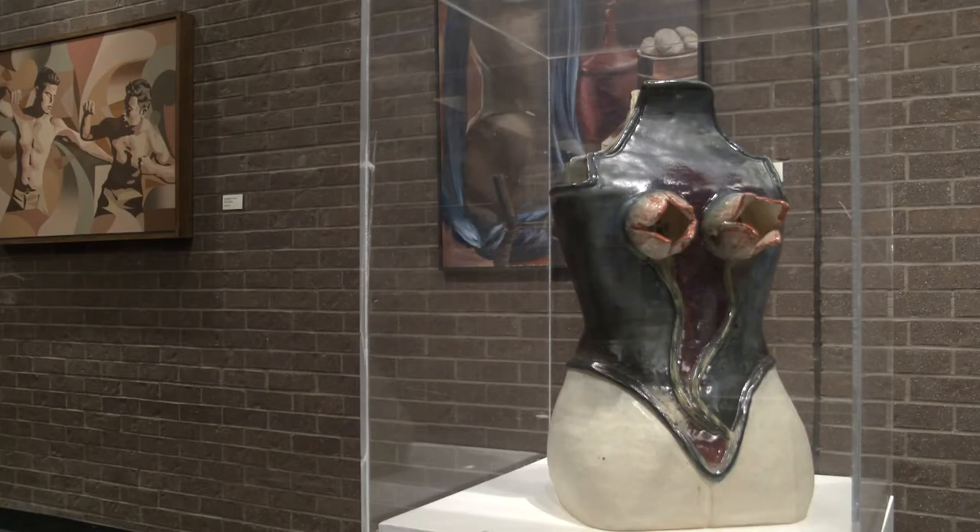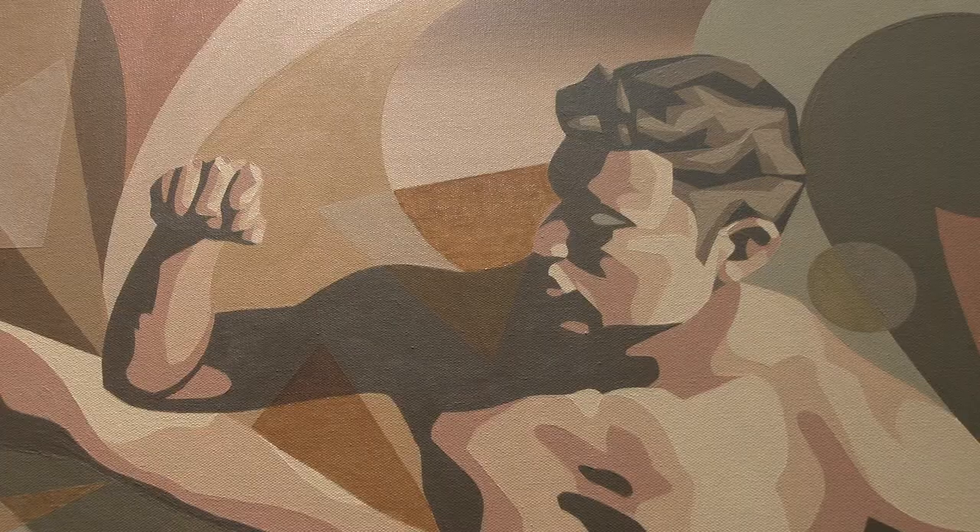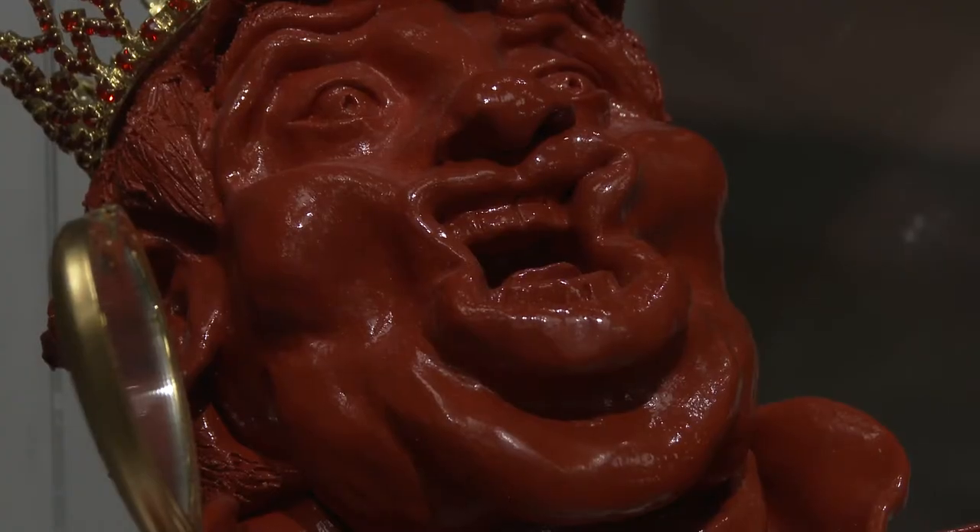The exhibit showcases a variety of art mediums — it's anything from digital art to painting, drawing, sculpture, and ceramics.